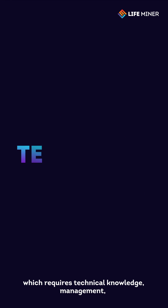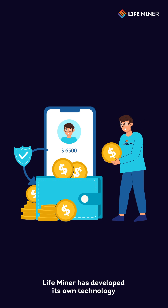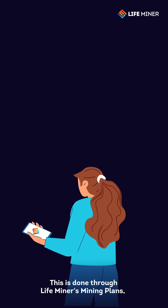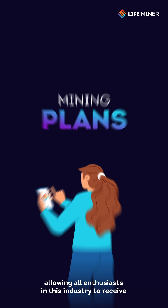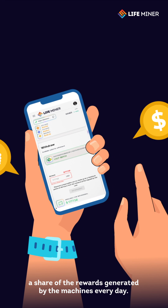In this dynamic market, which requires technical knowledge, management, and significant investments, LifeMiner has developed its own technology to share the daily mining results with its partners. This is done through LifeMiner's mining plans, allowing all enthusiasts in this industry to receive a share of the rewards generated by the machines every day.